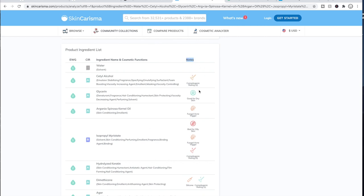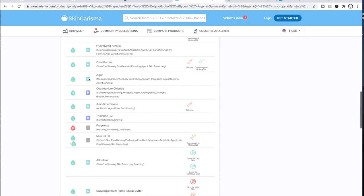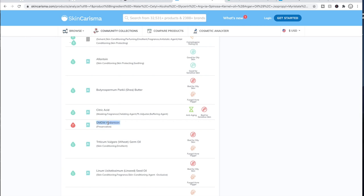For example, one ingredient flagged here is Argania spinosa kernel oil, which could be a fungal acne trigger. On the left side, there are two ratings: EWG (Environmental Working Group) and CIR (Cosmetic Ingredient Review). SkinCharisma references both to tell you whether ingredients are not-so-good or okay for you. Here, for instance, there's a formaldehyde releaser — the EWG gives it a seven, which is really bad, but the CIR gives it an A, which isn't bad.